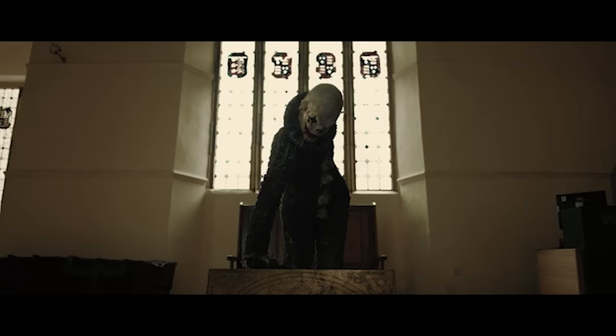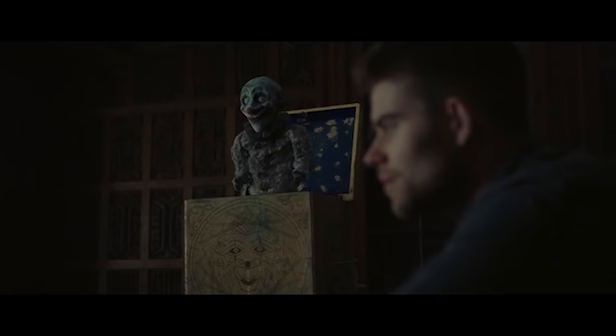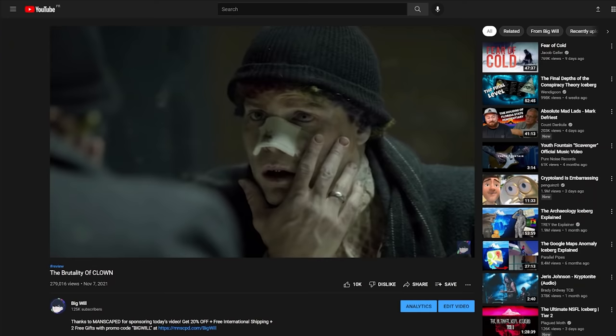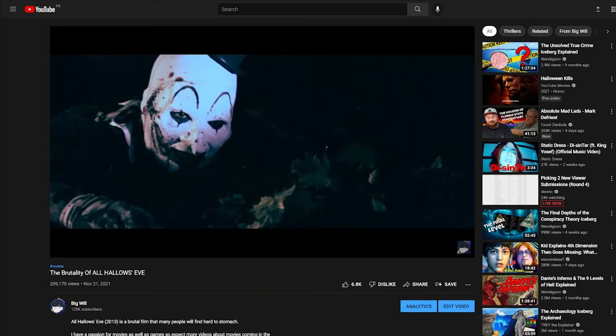Having somehow become the unofficial creepy clown movie YouTuber, I decided to shake things up. When it comes to creepy clown movies, we need some originality — things are starting to get a little old and stale. We've already had a man turning into a clown, a clown coming back from the dead for revenge, and whatever in the holy hell Art the Clown is — twice.